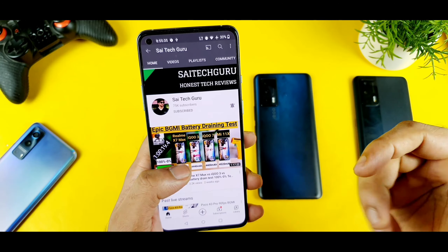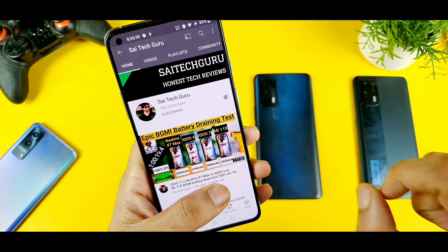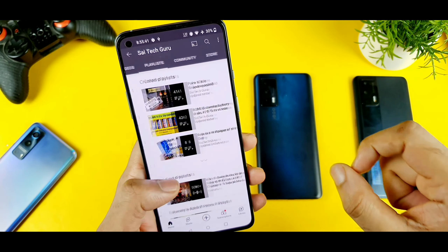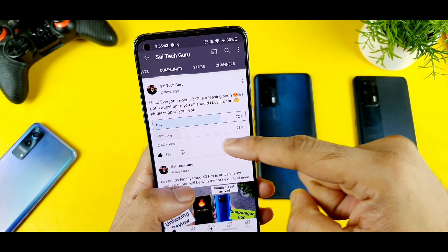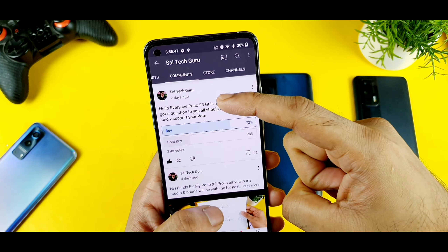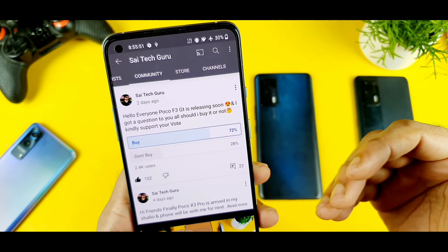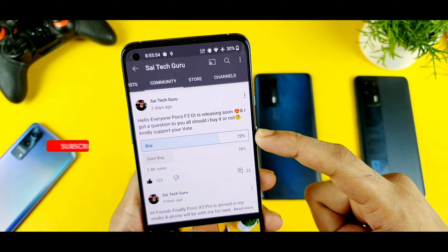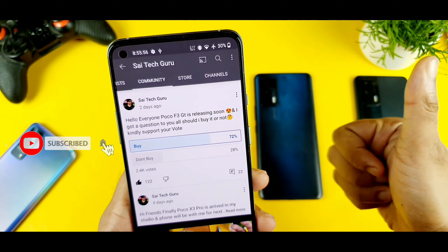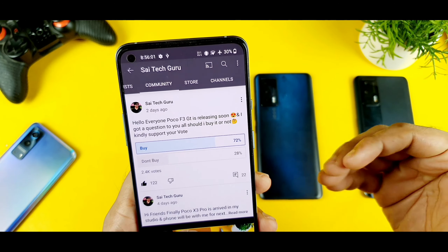Before talking about POCO F3 GT, let's thank you for all your support for reaching 75,000 subscribers right now, as you can see. I did create a community post two days ago, and I received 2.4K votes, and out of that, 72% of the people actually want me to buy the POCO F3 GT. That's really good to see this kind of huge demand for the POCO F3 GT device.